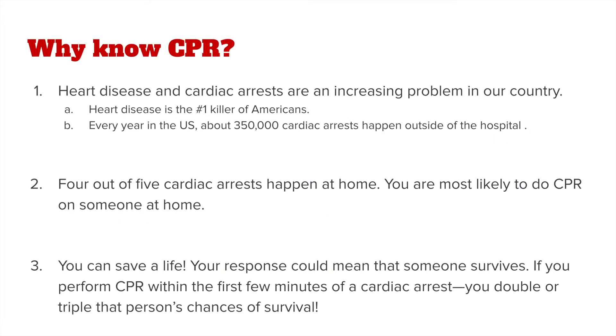CPR is an important skill to know because heart disease and cardiac arrests are an increasing problem in our country. Heart disease is the number one killer of Americans, and every year in the U.S., about 350,000 cardiac arrests happen outside of the hospital. In fact, four out of five cardiac arrests happen in the home, and you're most likely to do CPR on someone at home. So you can save a life.